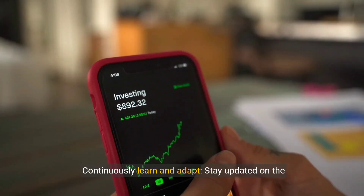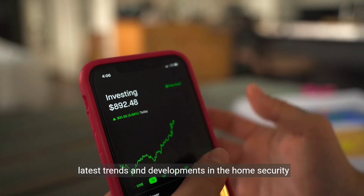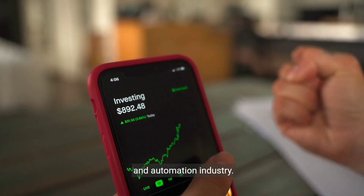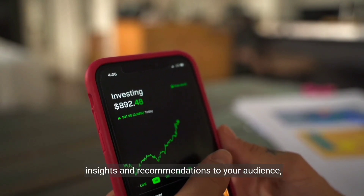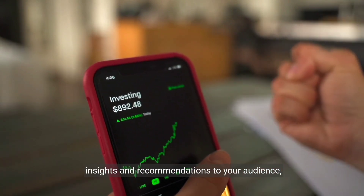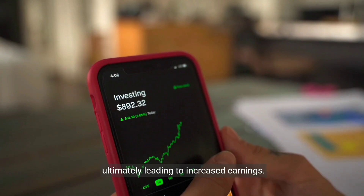Continuously learn and adapt. Stay updated on the latest trends and developments in the home security and automation industry. This knowledge will help you provide more valuable insights and recommendations to your audience, ultimately leading to increased earnings.